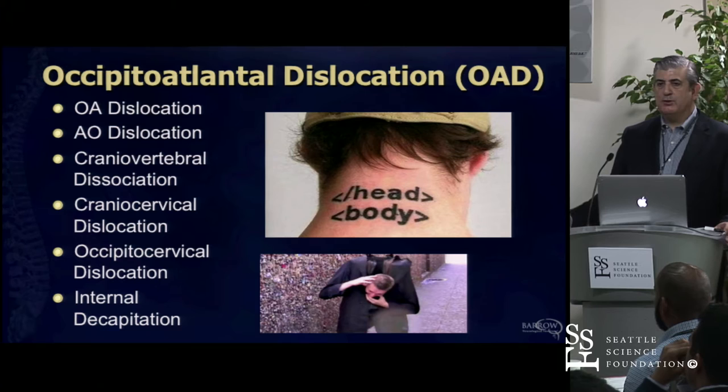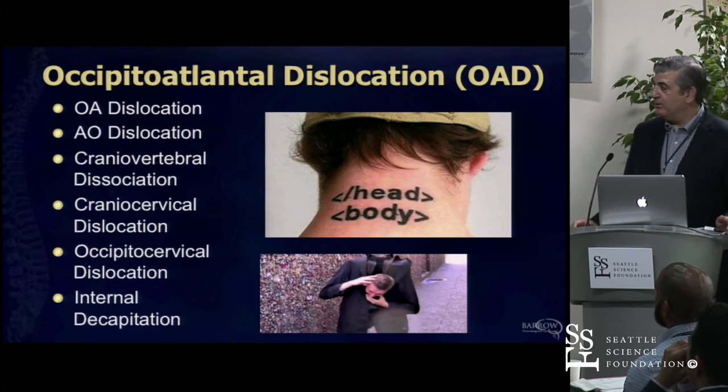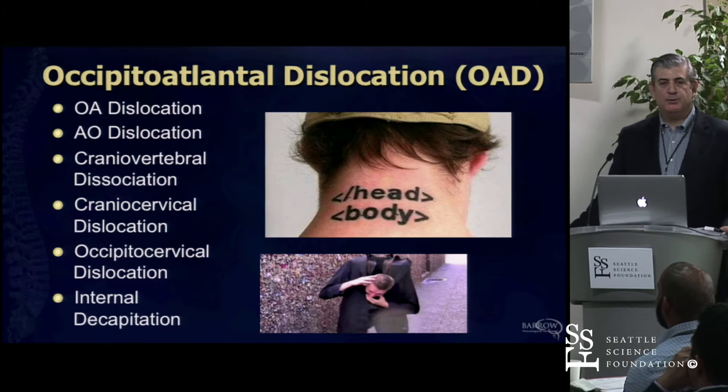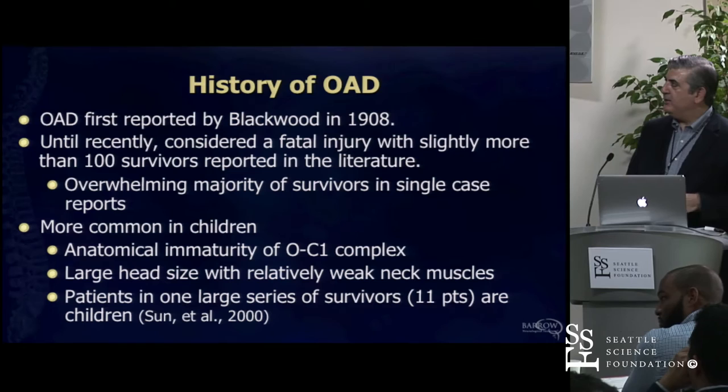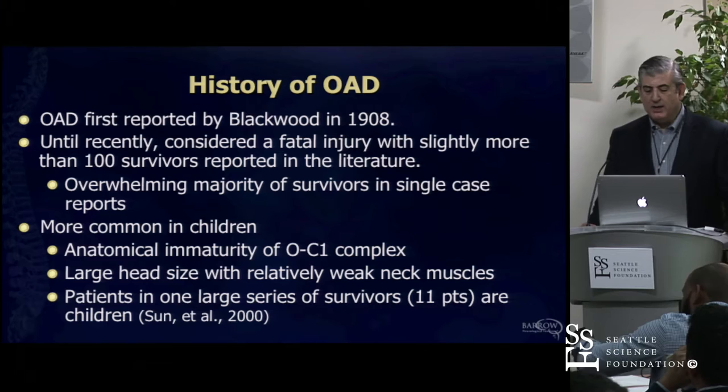All of these terms, up to and including 'internal decapitation'—which is what the press likes to call it, and it sounds very dramatic—historically the first case was reported in 1908. Occipital cervical dislocation was felt to be a universally fatal disorder. We saw a lot of it in autopsy. It was only over the past 30 to 40 years that we started seeing patients who survived this injury.